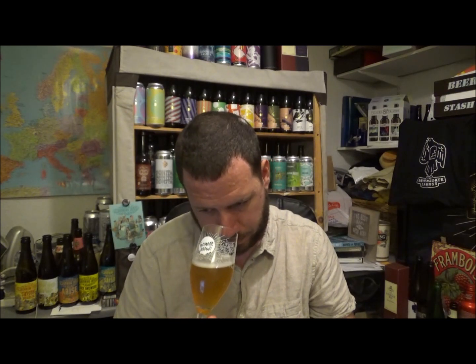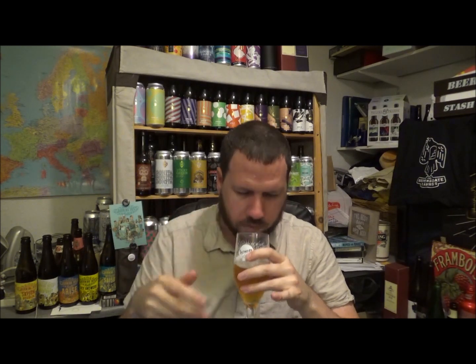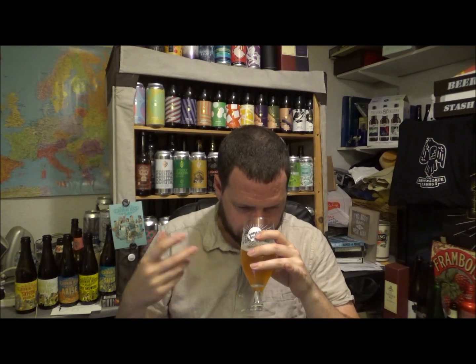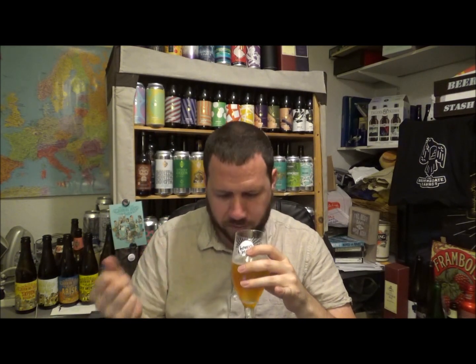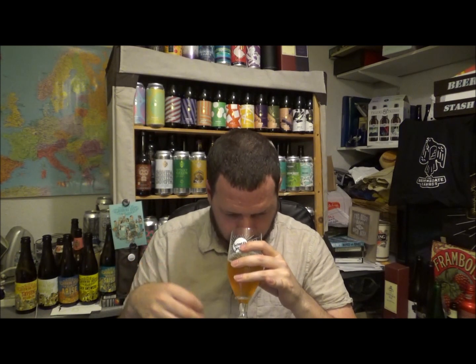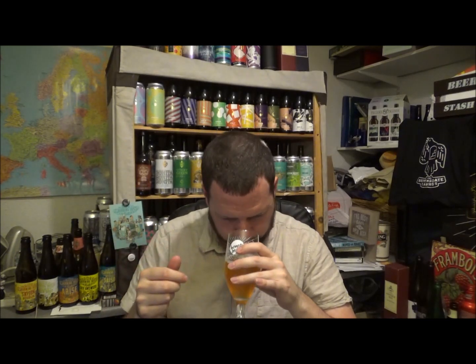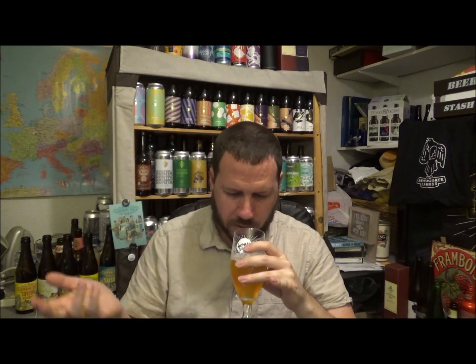So let's get an aroma then on this Indian Saison. As I've said during the actual live show, it's got a slight kind of dryness — like a brut kind of IPA feel to the beer. A little bit of funk. Very floral, a Parma Violet kind of sweetness coming through. A little bit dry, a little bit funky.